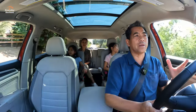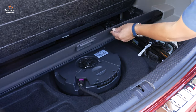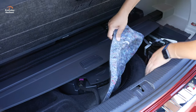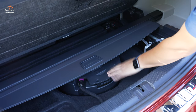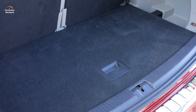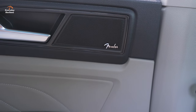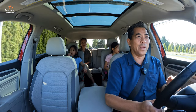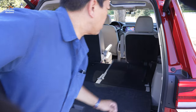Lift up the floor and you get room for a tonneau cover. This has the Fender audio system, so there's a subwoofer back there — and underneath that subwoofer they still fit a spare tire. A lot of vehicles use that well for the spare or the subwoofer, but here you get both. When you fold the seats down you get a totally flat area.